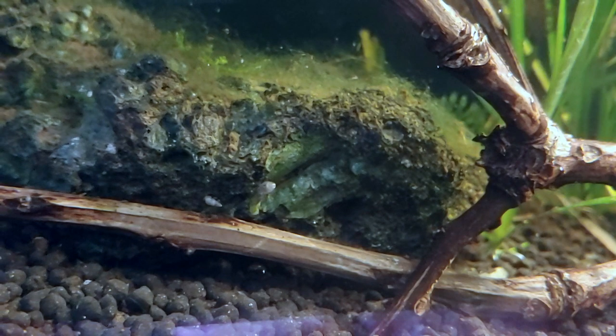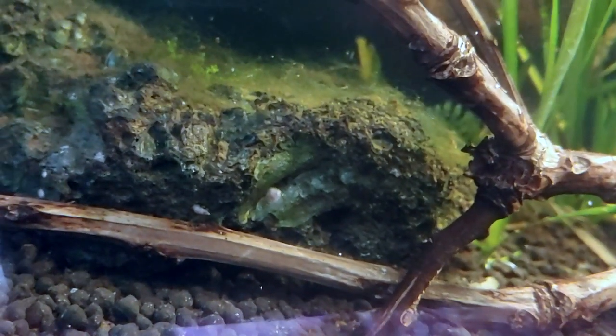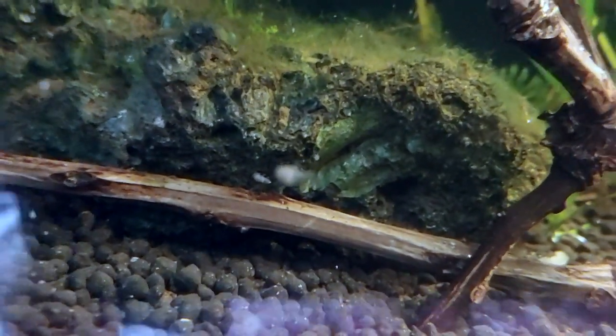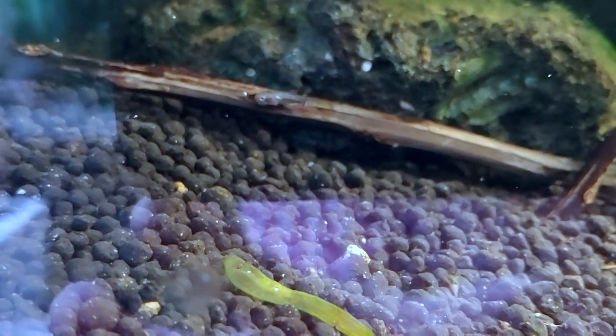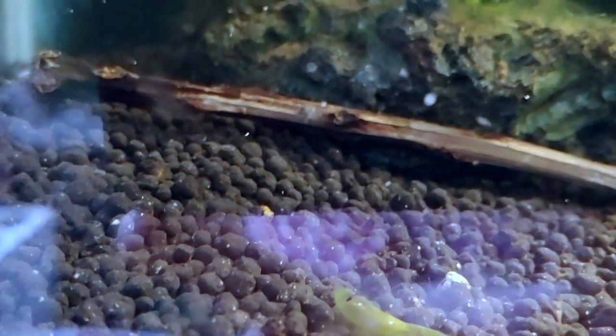And finally, here we go — we have some fry! Here's one little guy right here. I think I only found around four fry, so they don't have really large batches, but I'm really happy to find these guys and I hope to raise them up.